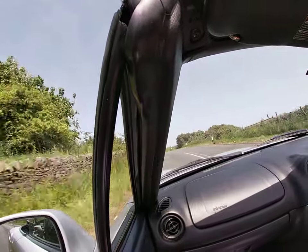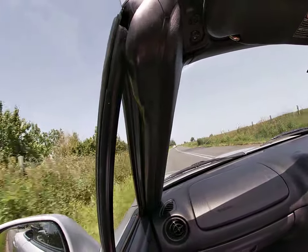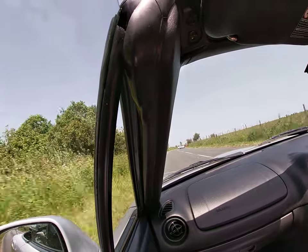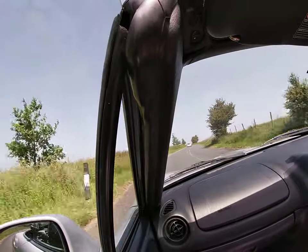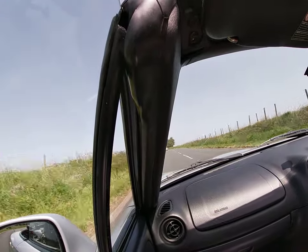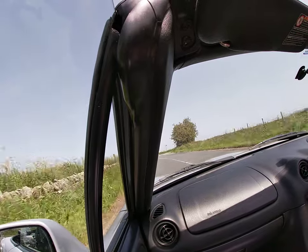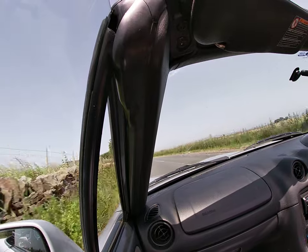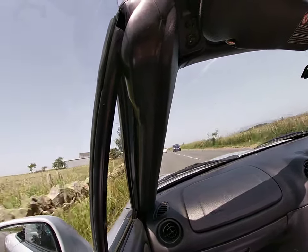Hello everyone and welcome to my first IRL video where I'm actually driving a car. I've got a GoPro. I don't know if you'll be able to hear me that well — I'm able to shout a little bit because there's a bit of wind noise. But I just thought I'd take you guys for a quick ride in the MX-5 and see if you enjoy the video. Hopefully you do.